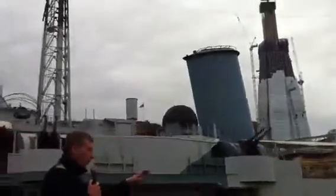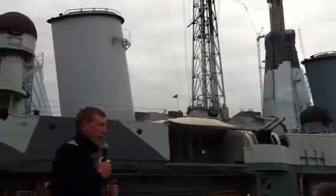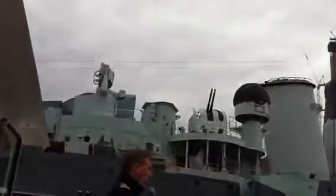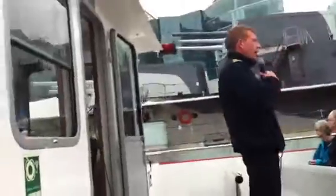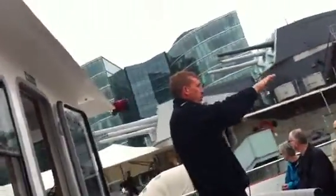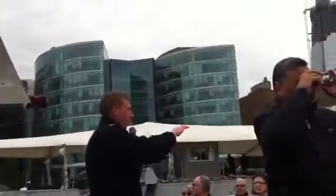What we're going to do very shortly is turn the boat side-on, and you'll get the perfect photo opportunity of Tower Bridge. So just wait a few moments. If you are taking pictures, it's fine to stand up, but once you've taken your pictures please sit down again because there are people sitting behind you trying to see.